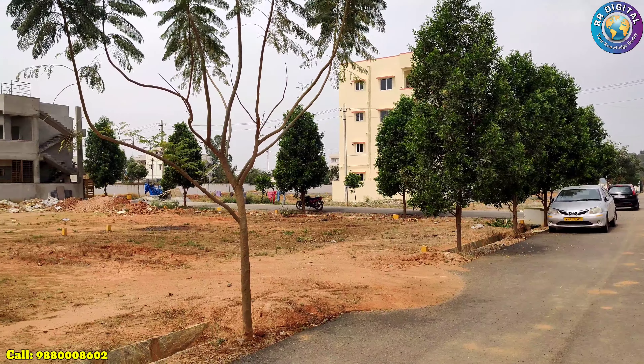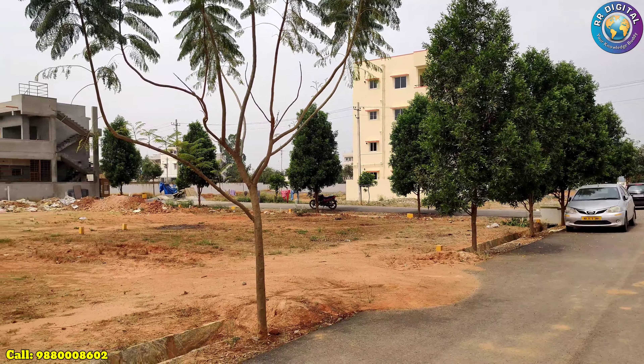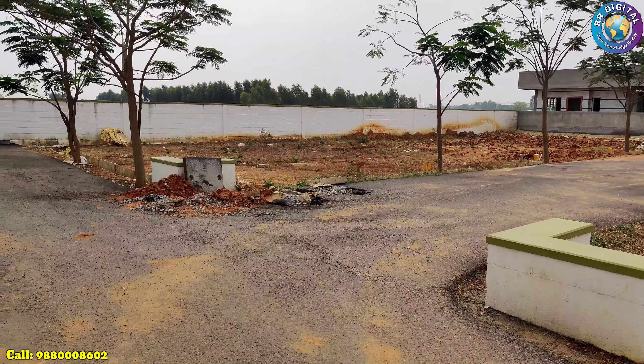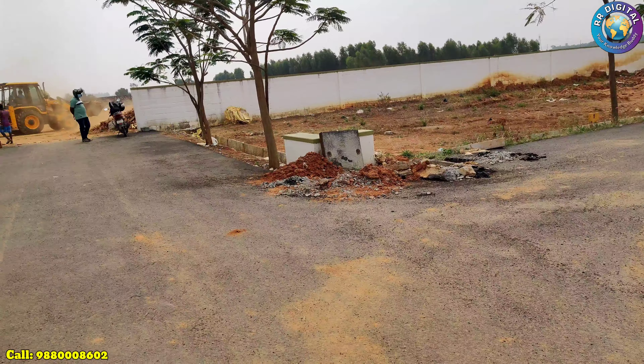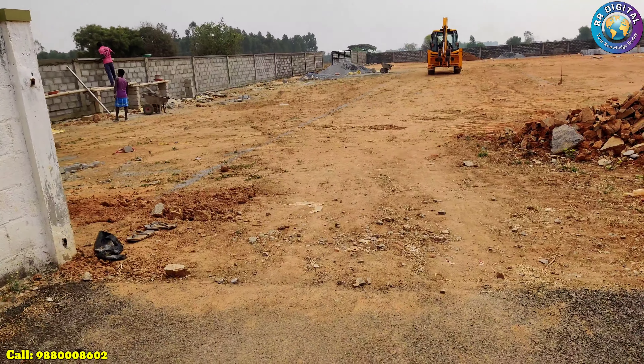It is also close to Greenwood International School. The layout can be seen here. We also have four international schools within a kilometer. This is within the Panchayat limit and it is classified as 9B 11B Khata property.